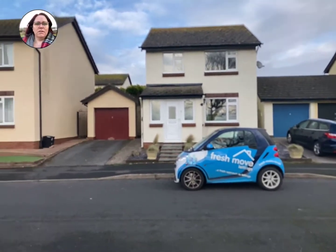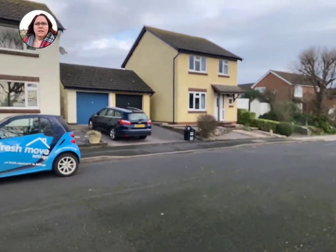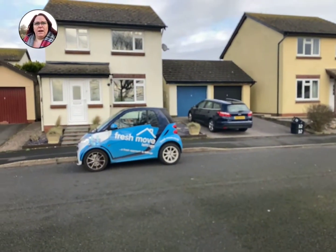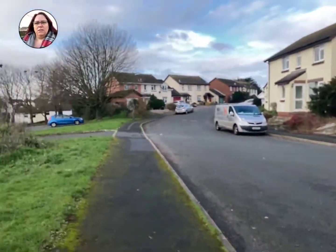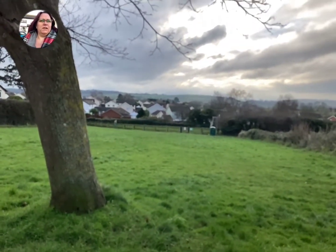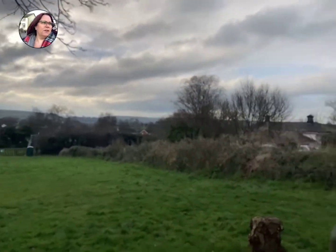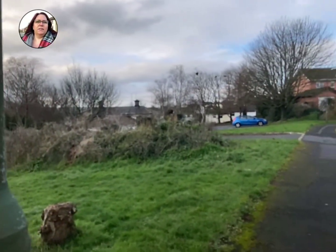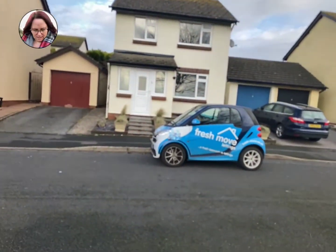We're in a cul-de-sac here, it's nice and quiet. There's a garage and driveway, and there are gates to the rear of the house on both sides. Just moving you around right opposite the house — you've got the field, there's a park below and obviously the lovely views out over. There's also a community centre over there as well.